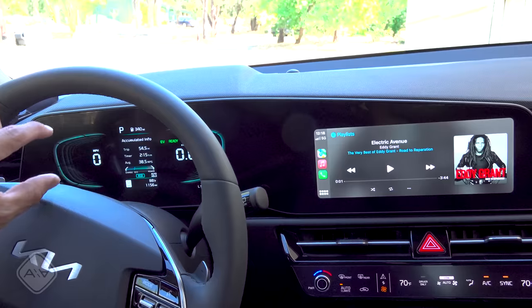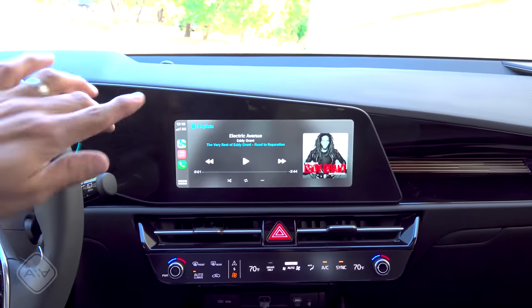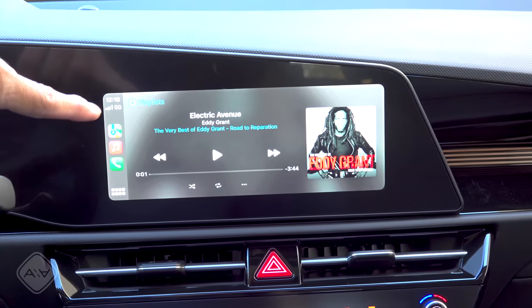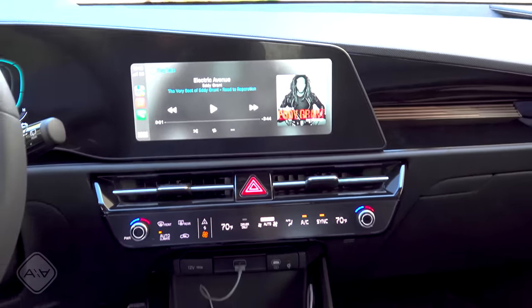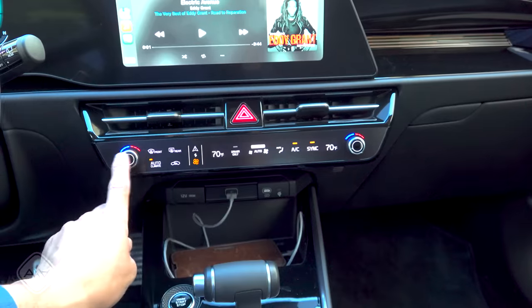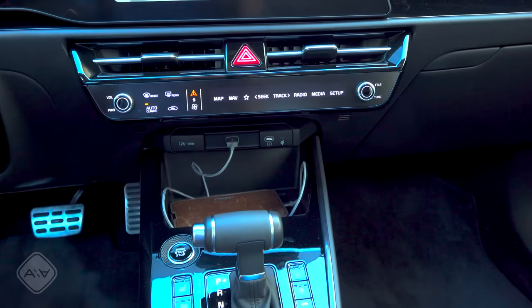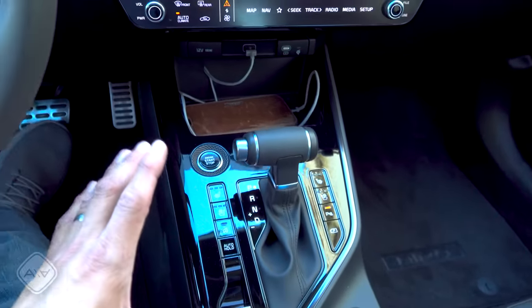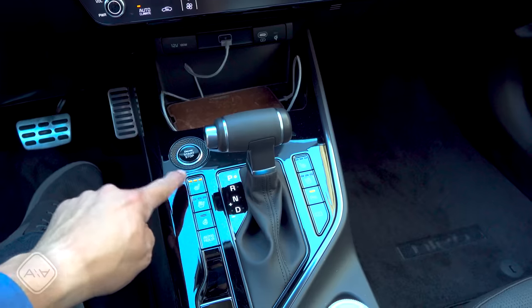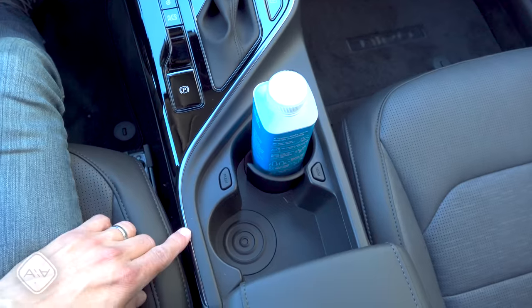We have a two-screen layout in the dash that's optional — standard you get a small LCD with a more traditional display and a smaller 8-inch screen, but in upper EX and SX trims you get the dual-screen layout. The screens are smaller than the EV6's and the infotainment screen sits a little lower on the dash. The base screen has wireless CarPlay; the larger dual-screen setup does not. Large air vents use the same controls as in the EV6 — somewhat controversial because the same buttons and knobs control both climate and infotainment, which I find a touch annoying.